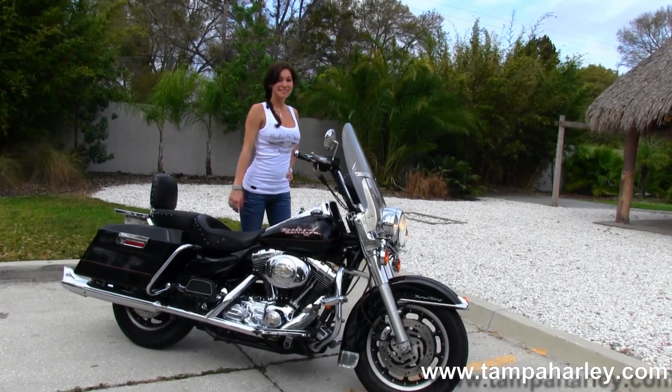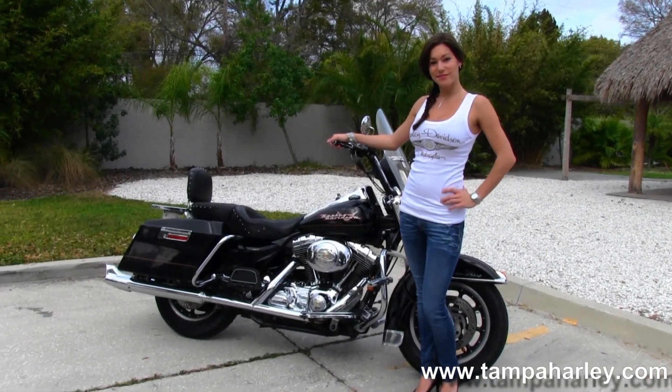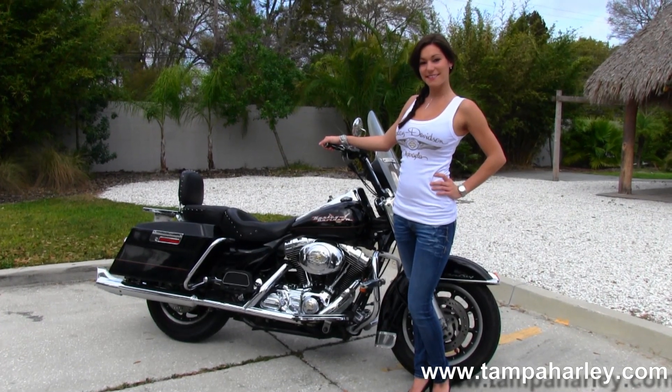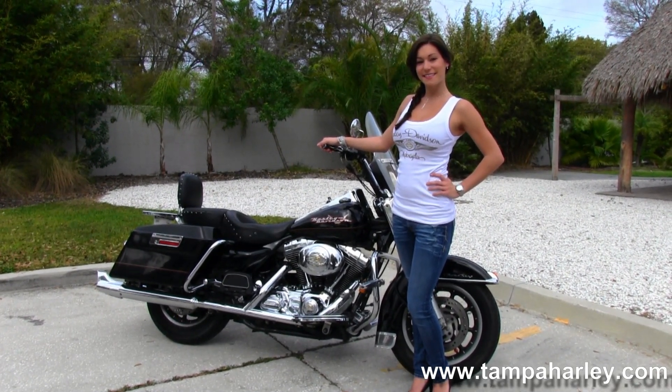Here at the world famous Tampa Harley-Davidson, all our bikes are fully serviced and safety inspected. We take in all motorcycle trades including imports, automobiles, boats, trucks, trailers, and RVs — you name it, we take it. We're rated number one in customer service and have over 200 pre-owned bikes in stock.